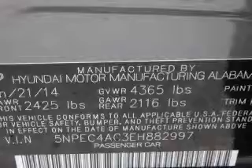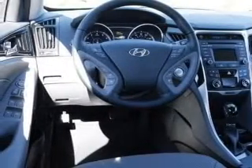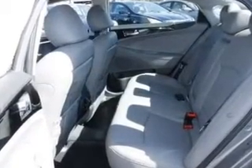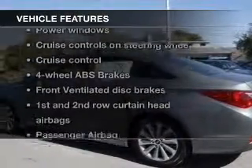Stand out from the crowd with premium wheels. Savor your listening experience with the premium sound system. Anti-lock brakes help you bring your vehicle to a safe stop. Heated seats offer comfort in cold weather. Let the outside in with a power sunroof. Plus enjoy these notable features that are included in this vehicle.